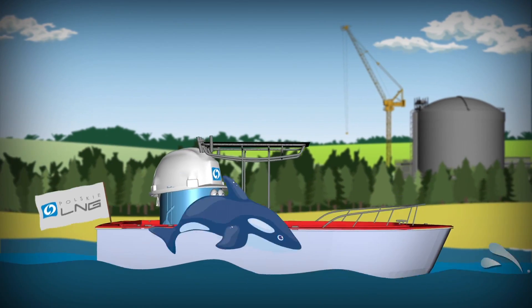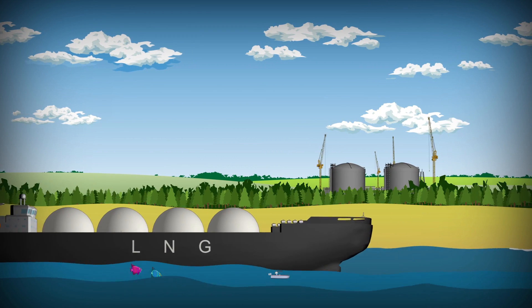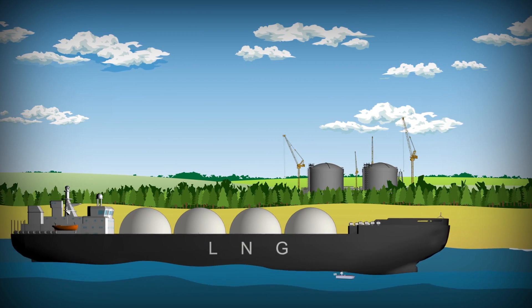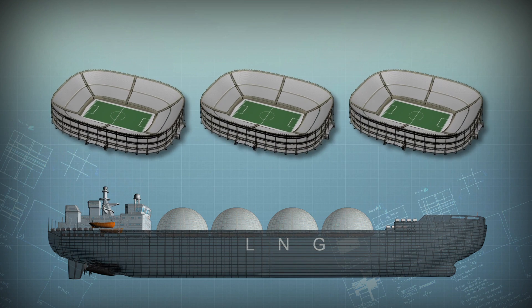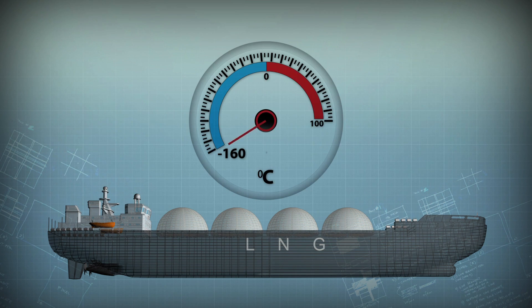This is where methane tankers — ships which carry liquefied gas — will be mooring. These vessels are really huge in size; they're as long as three football pitches. And as liquefied gas has a temperature of minus 160 degrees Celsius, they resemble sailing fridges to some extent.